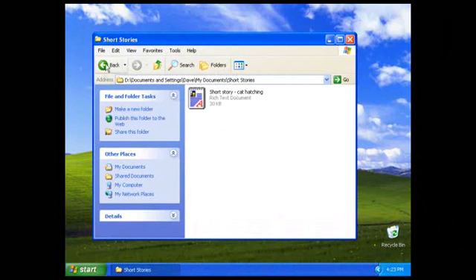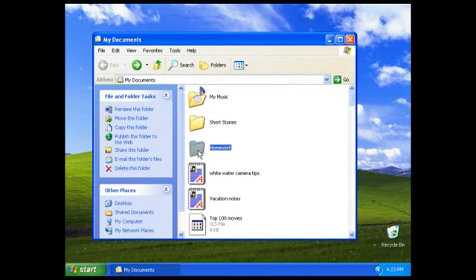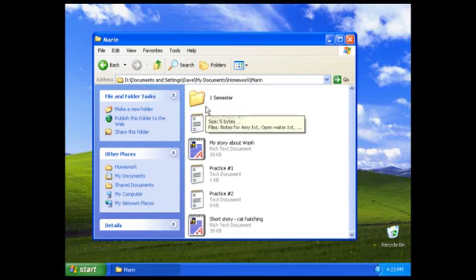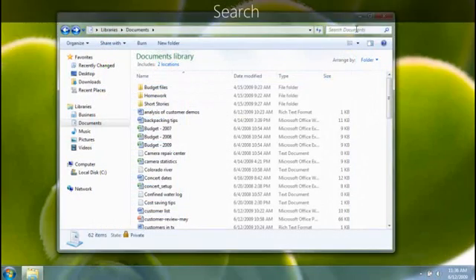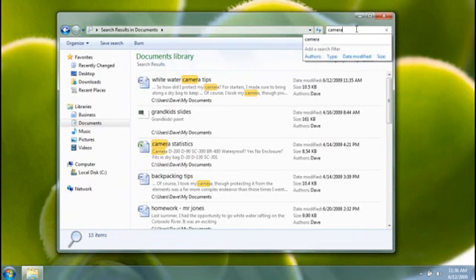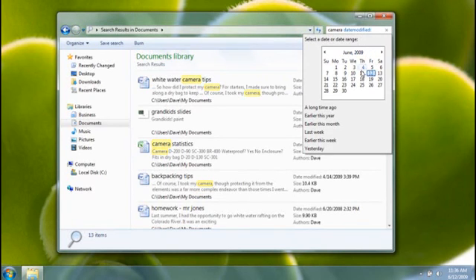If you're coming from Windows XP, you know how frustrating it can be when you can't find the file you're looking for. Is it in this folder? Nope. How about this one? You could try searching, but searching in XP can be pretty slow. In Windows 7, you get search results about as fast as you can type, and you have access to powerful new tools to narrow down or expand your search with ease.